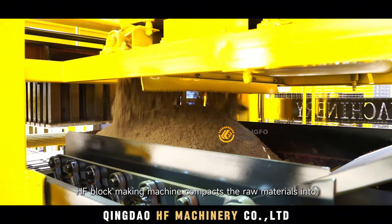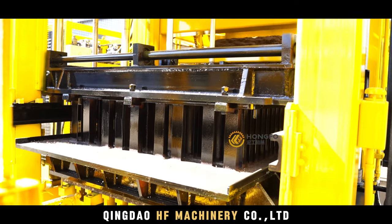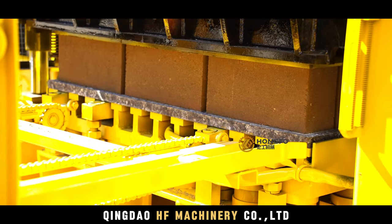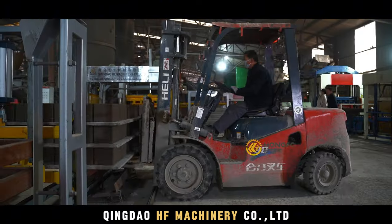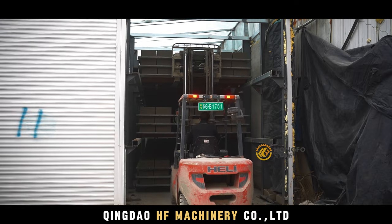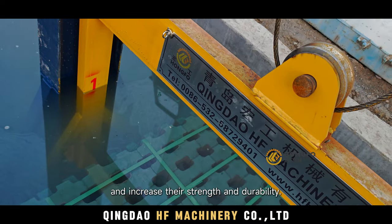The HF block-making machine compacts the raw materials into the mold through vibration to form blocks. The curing process is an important step in ensuring that the blocks harden — it removes excess moisture from the blocks and increases their strength and durability.